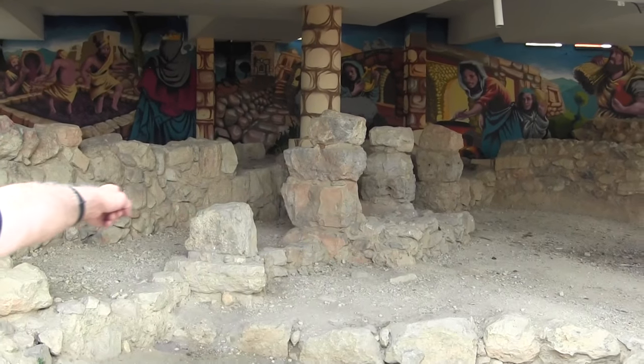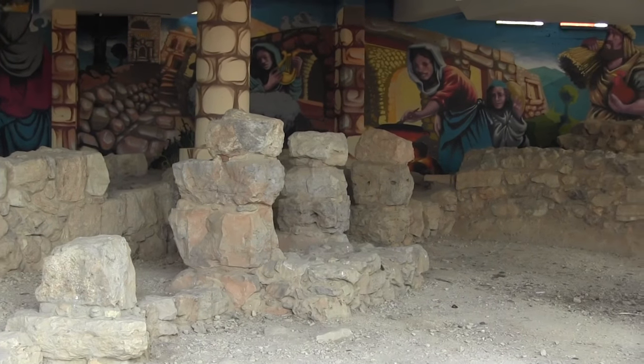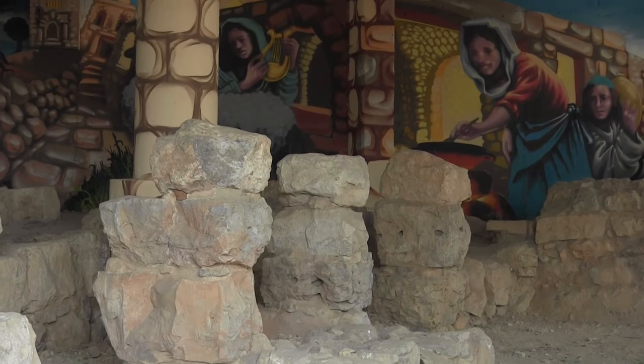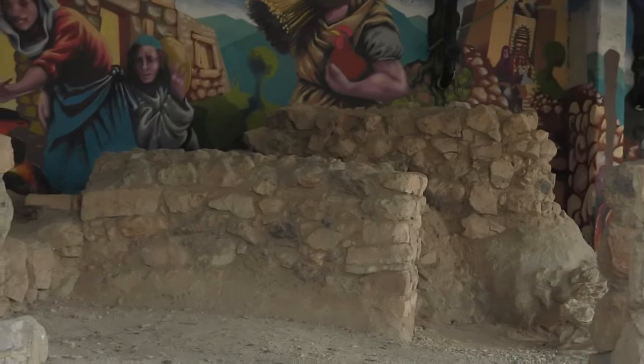Pillars right here in front of us. In Hebrew they call it a four-room house, which means a four-home house. It was fairly standard, maybe even a little nicer than the regular houses here, and it was used as a house.